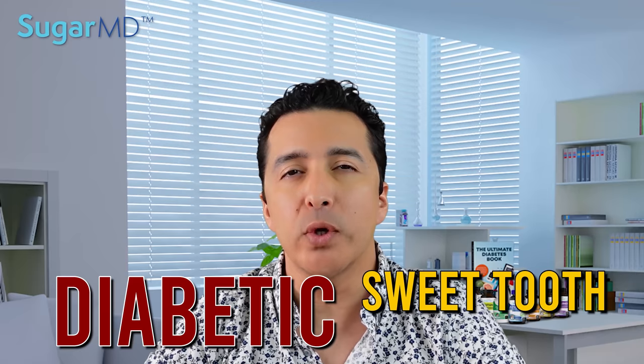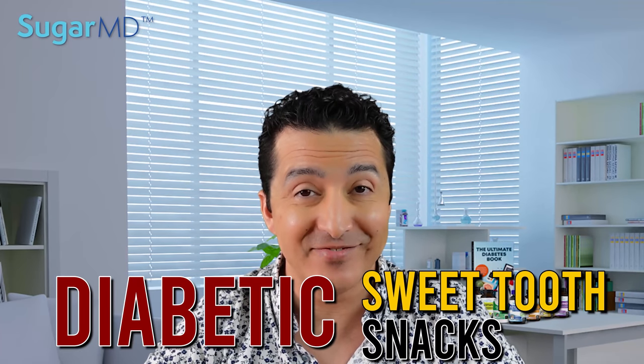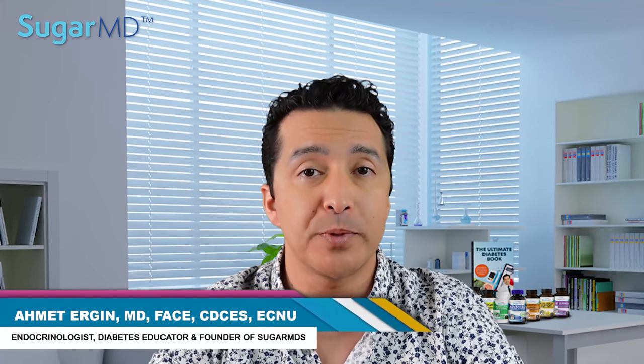Hello everyone, today we are talking about diabetic sweet tooth snacks. You're watching SugarMD Diabetes channel. My name is Dr. Ahmed Ergin. I'm a diabetologist, a hormone specialist.